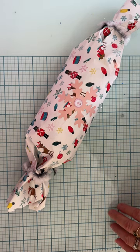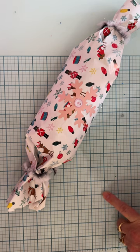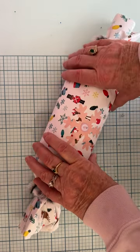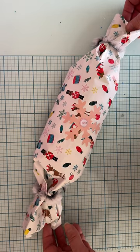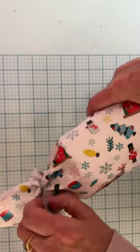Hey guys, welcome back to the channel! Today is Day 9 of the 12 Days of Secret Santa Swap that I'm participating in. This has been so so much fun — it's been wonderful and I've received so many wonderful things from my secret santa. Thank you so much for everything. This is Day 9, let's open this one up!